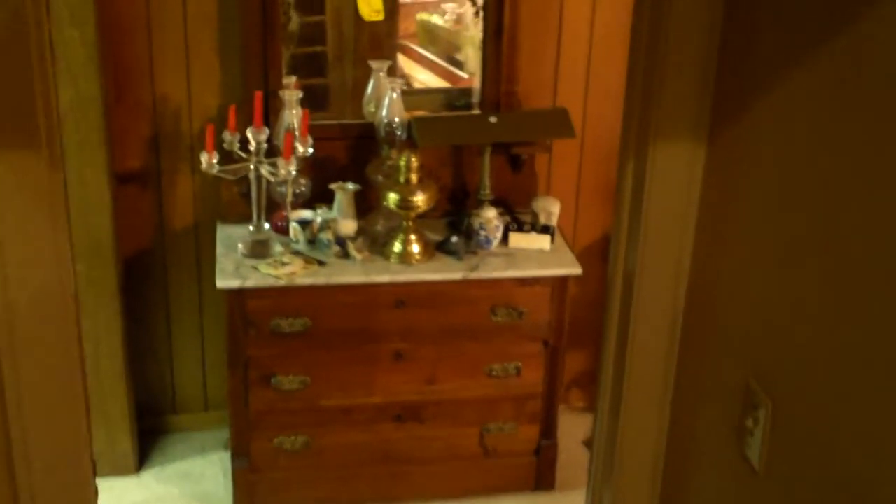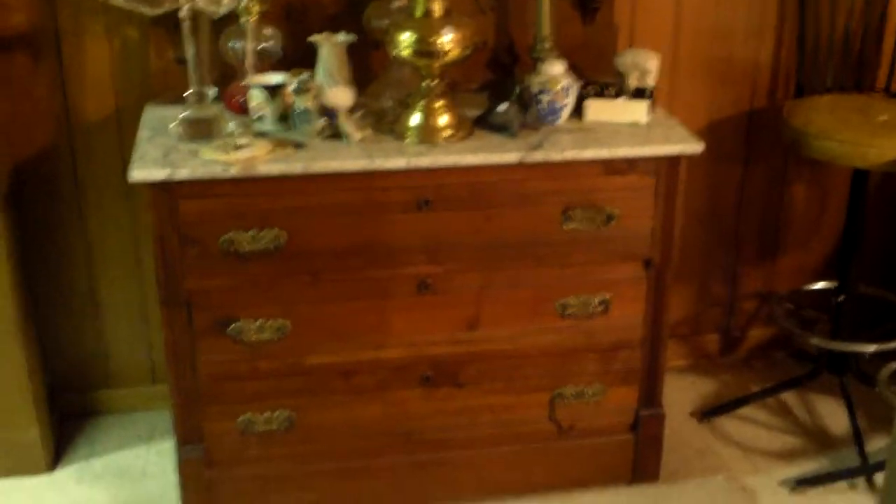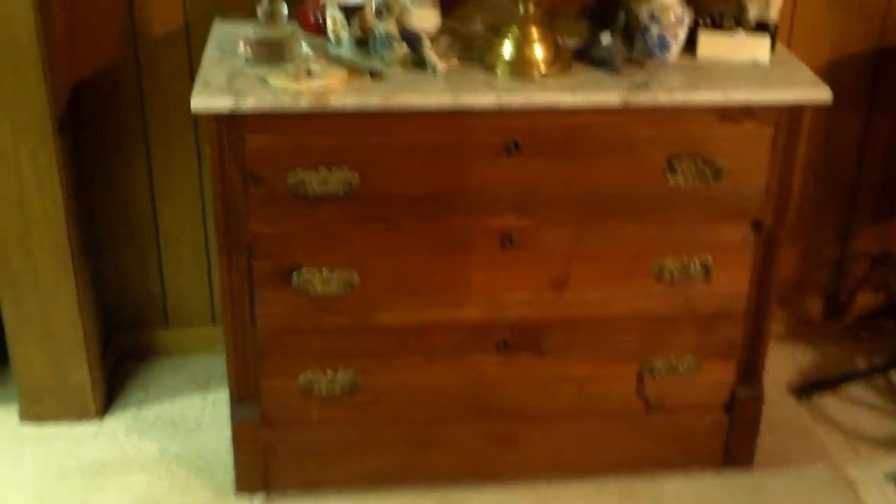Now, if you'd come in the front door and made a left, you'd go downstairs. At the bottom of the stairs is a beautiful East Lake-style antique marble-top dresser — it is bidding online — with some good oil lamps and things on top of it.